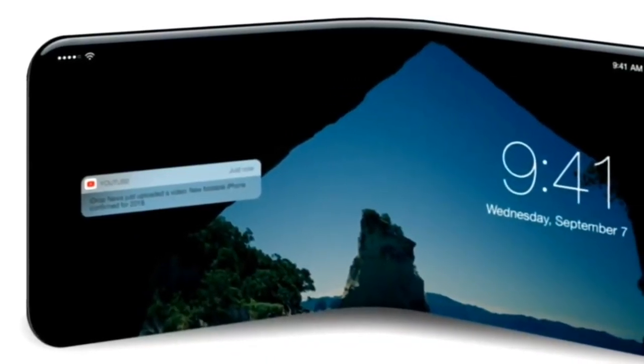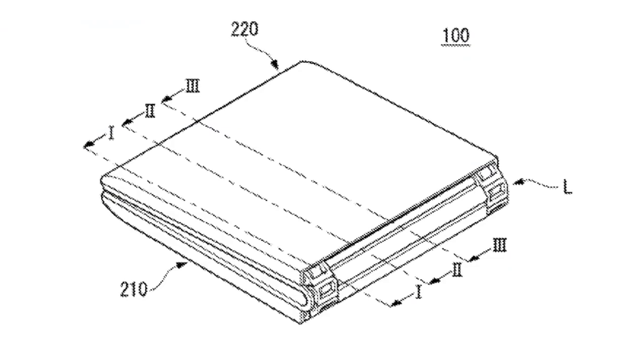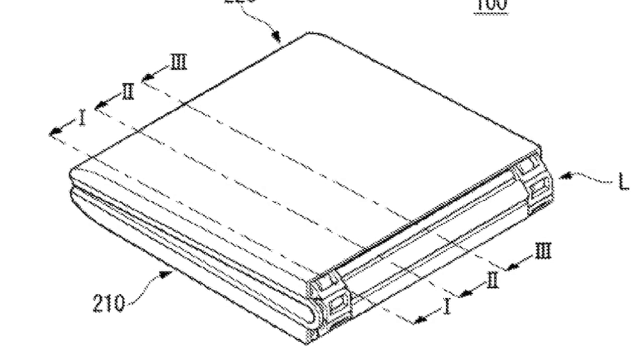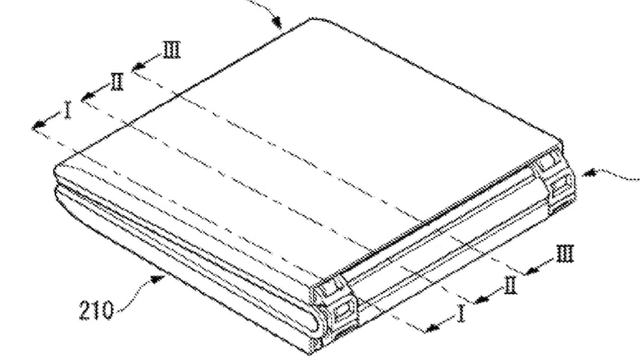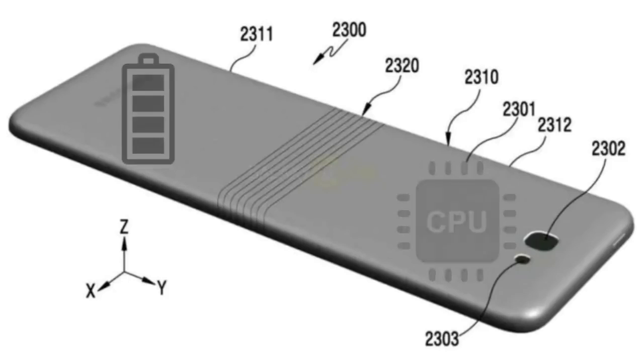According to reports, this foldable device will feature a 7-inch display when fully opened, and this foldable display panel will be divided into 3.5 inches on each side. In the middle of the device there will be a part that makes it an ideal foldable device, connecting both sides together. On top you will find a processor, memory card, and SIM card slot, and at the bottom will be the battery and other components.